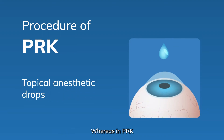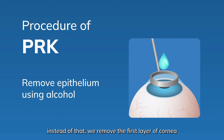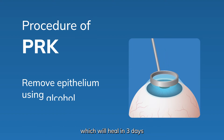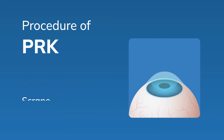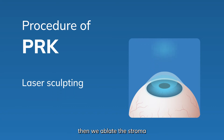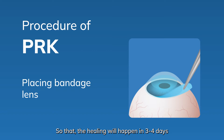Whereas in PRK, we don't really lift a flap. Instead, we remove the first layer of the cornea — the epithelium — which will heal in three days. Once we remove the epithelium, we ablate the stroma and reshape the cornea. We use a bandage contact lens in PRK so that the healing will happen in three to four days.